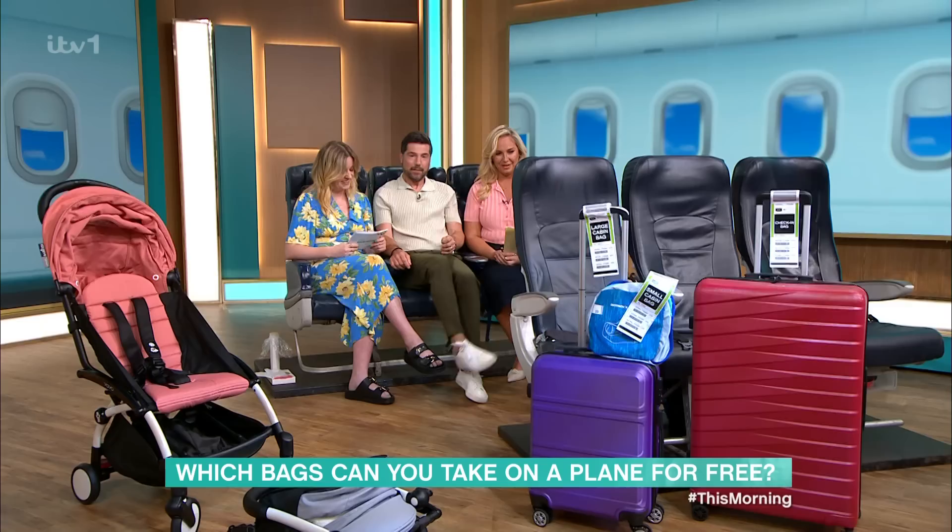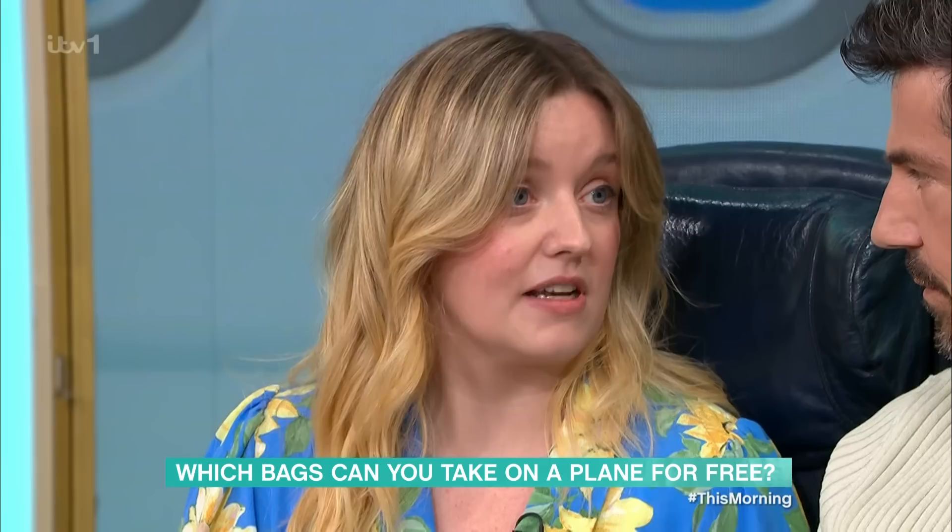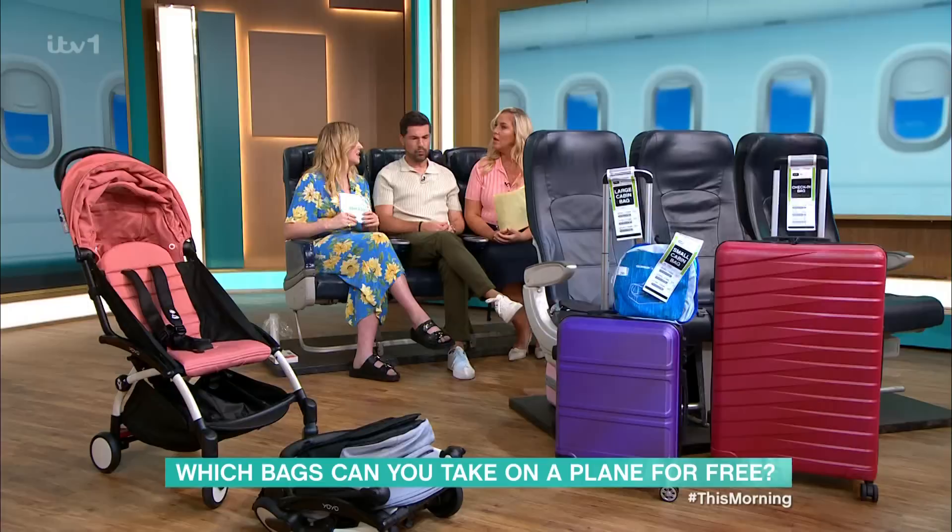It's always worth double-checking. If you are having to pay for it, prices start at £5.99 to add one of those bags, but they could go up to £61 one way to add a bag — that's a lot. What about a checked-in bag?